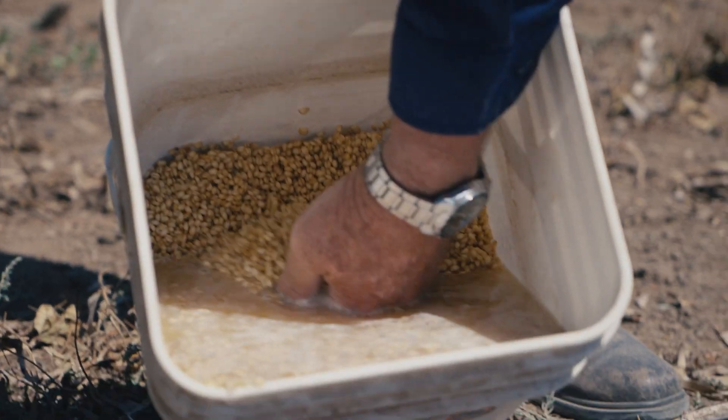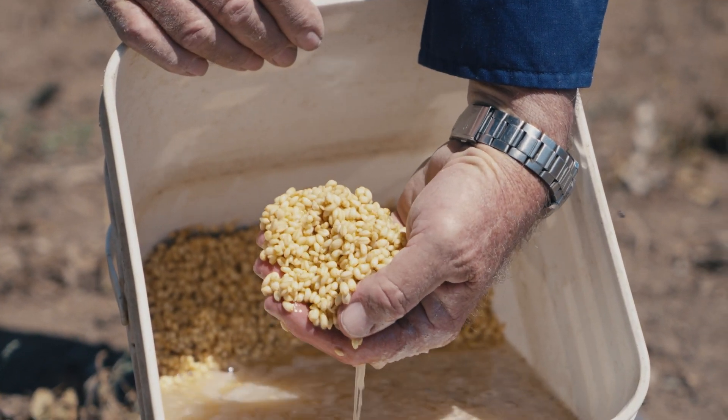Rely on your baiting and your aerial shooting, and use everything else to mop up what may be left behind — pigs that didn't take the bait and didn't go into the traps.